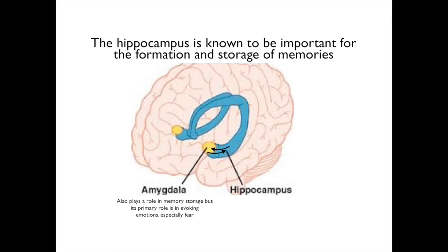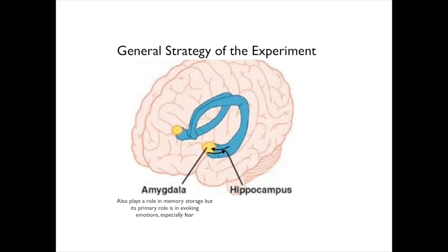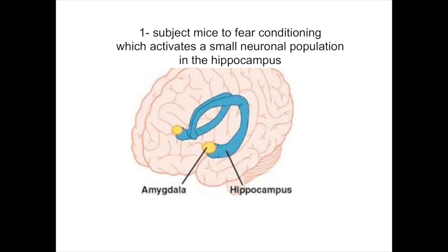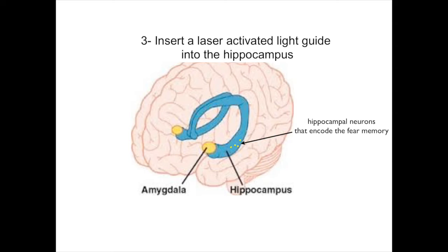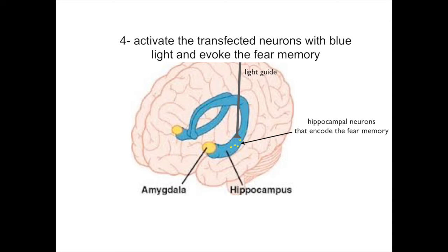Here is the general strategy of the experiment. One, we subject mice to fear conditioning, which activates a small neuronal population in the hippocampus — those are the hippocampal neurons that presumably encode the fear memory. Two, we label the activated population with both a yellow fluorescent protein and channelrhodopsin-2. Three, we insert a laser-activated light guide into the hippocampus. And four, we activate the transfected neurons with blue light and evoke the fear memory. The hippocampal neurons that encode the fear memory fire and will evoke the fear response. That is the whole idea of this experiment in a nutshell.